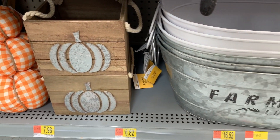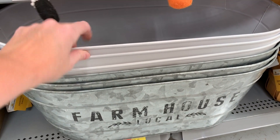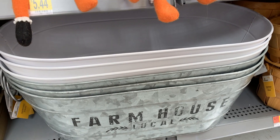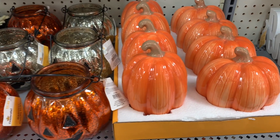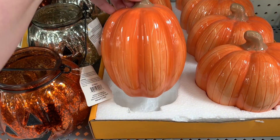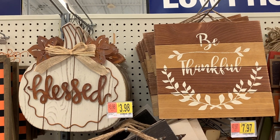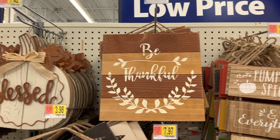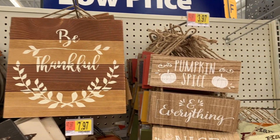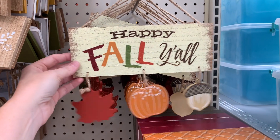Then you have a few more farmhouse things. It looks like they have a white one as well — it's so pretty. Some cute little scarecrows. I love these pumpkins right here — I love the taller and weird shaped pumpkins. Walmart just has the cutest little signs and they are so affordable. $7.42, $3.97. I absolutely love this little sign right here. It's $3.74.